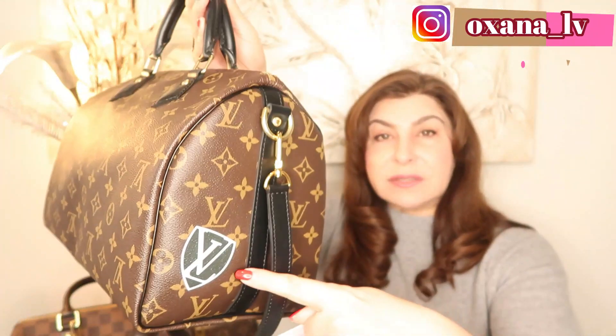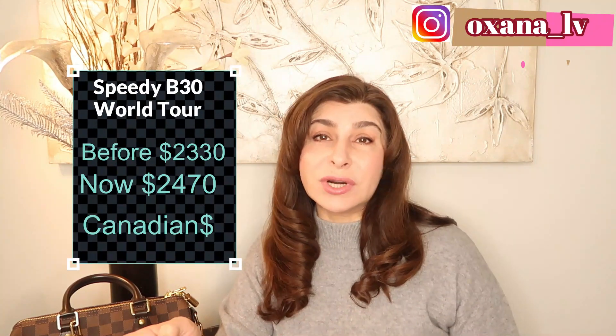The second Speedy I want to mention is the Speedy B Word Too, which is very popular because of its treated leather. I have it in treated black leather with just one small LV sticker on the side — it has a very classy look and I can use it year-round without worrying about rain or snow. I purchased it at $2,330 Canadian and the current price is $2,470 — almost $2,500 before taxes.